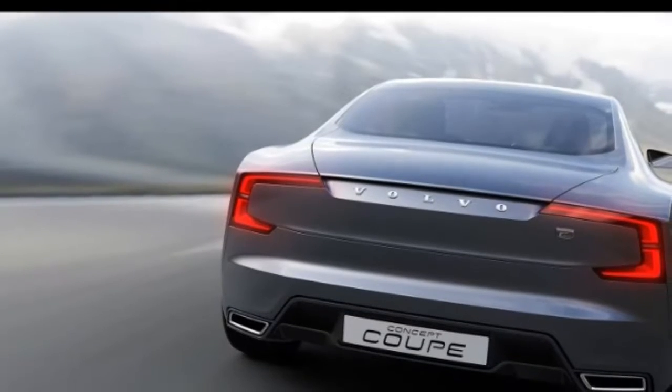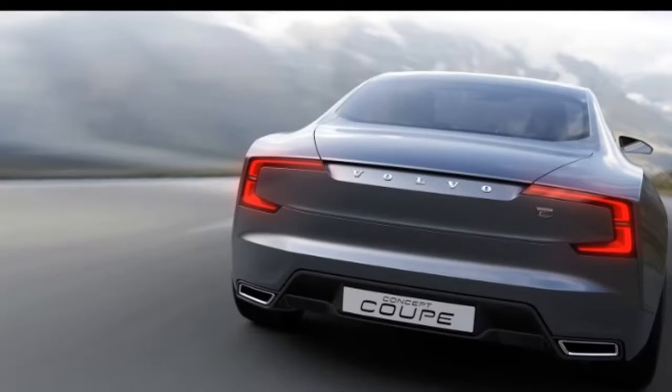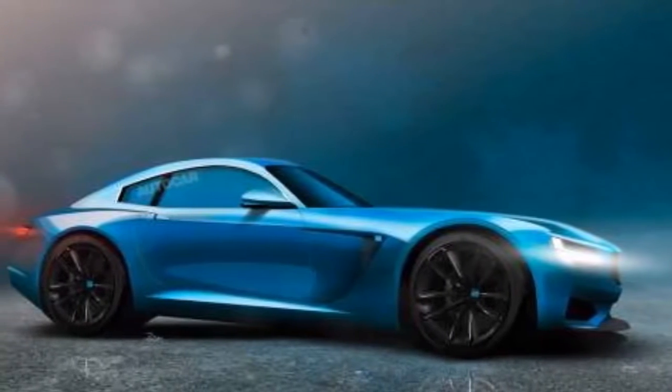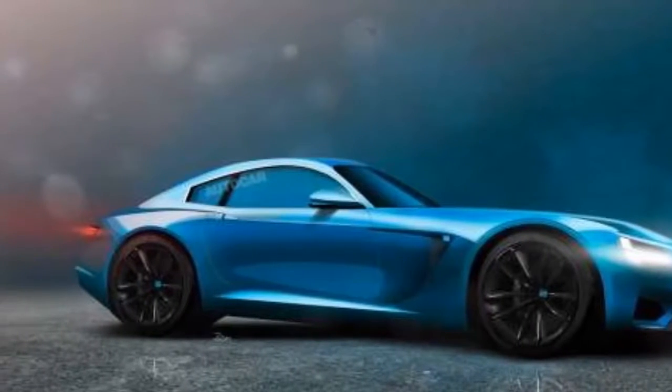Essentially a two-door Volvo S90, this sporty coupe uses a mostly carbon fiber body to save weight. A unique electronically controlled suspension and torque vectoring rear diff should make it as fun to drive as it is to look at.